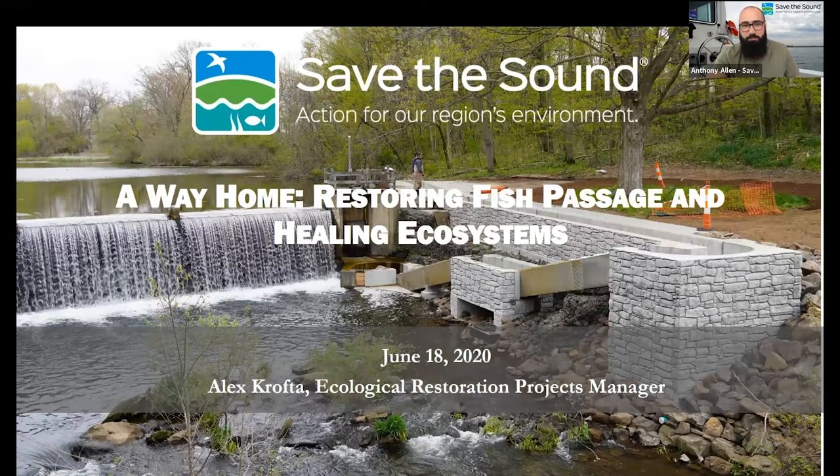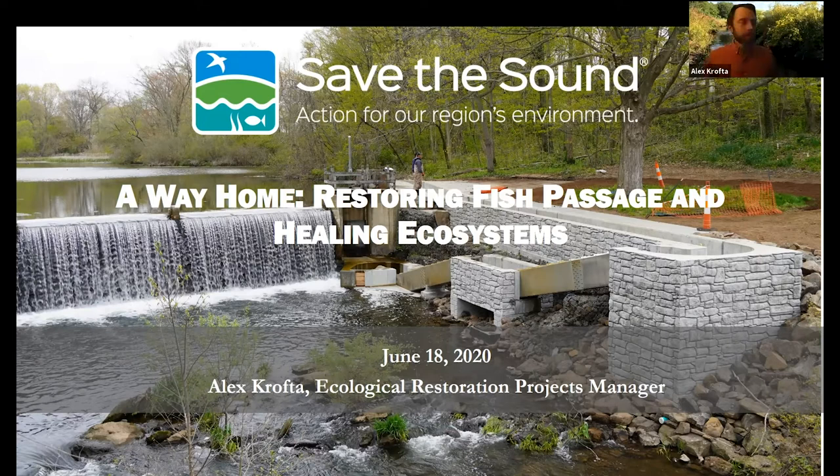Without further ado, Alex Crofta, go ahead and take it away. Thanks Anthony and the comms team for setting this up. Happy to be sharing this work with all of you, and thanks everyone who joined today to learn about our fish passage projects. Just a quick intro.